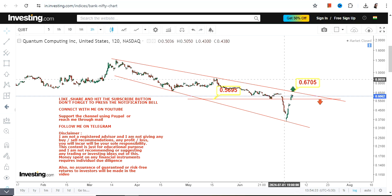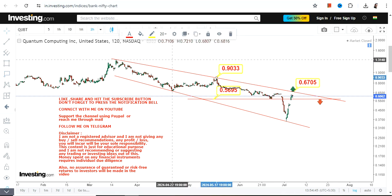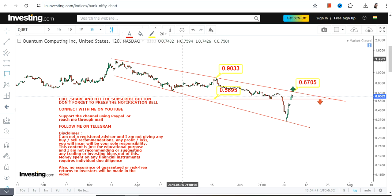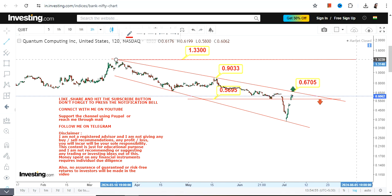This narrow range is the only active section right now. 0.67 is your resistance zone — it may act as resistance unless the stock surpasses that particular level. If you are thinking anything beyond 0.67, let the stock surpass that level first. In that case, we have 0.90 as our next big target, which may extend up to 1.33.